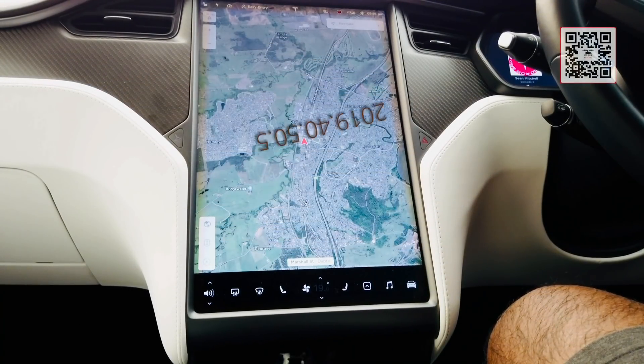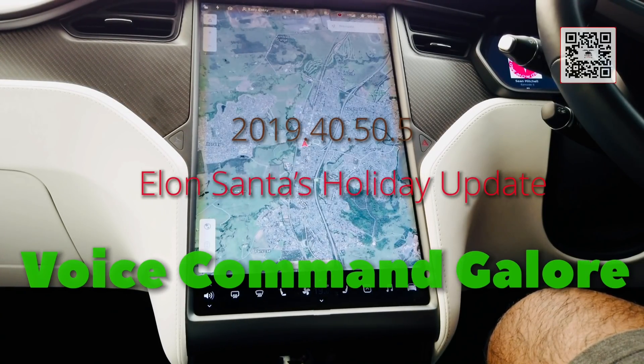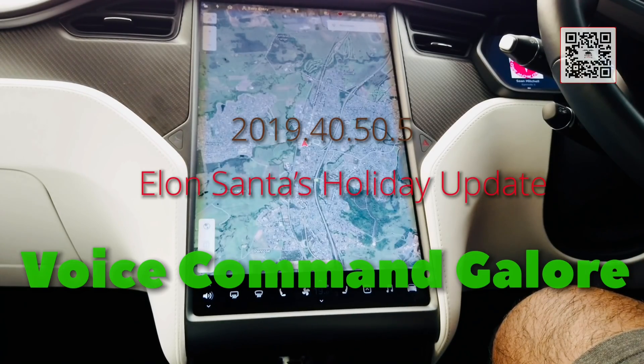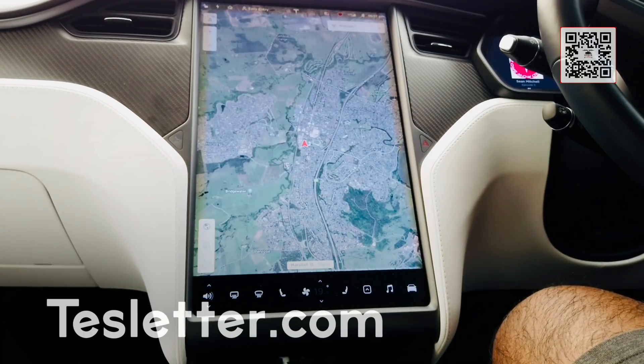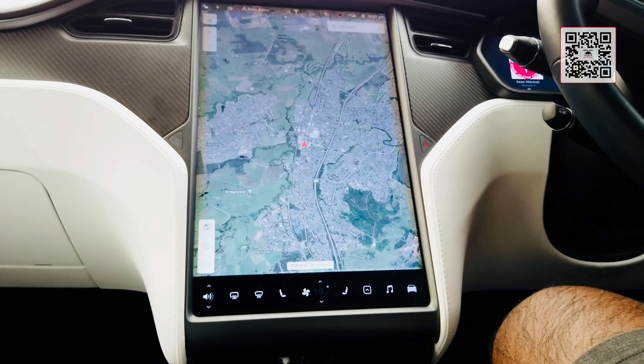The next amazing feature in this brilliant update will definitely have to be voice commands. I found a few of them by trial and error, and then I chanced upon a fantastic article from Tesla.com. If you have not yet subscribed to Tesla.com, please do so. This points to a Twitter thread by Trevor from Tesla Owners Online — it's brilliant. I'm going to go through a few of them that work on the Model X and Model S.